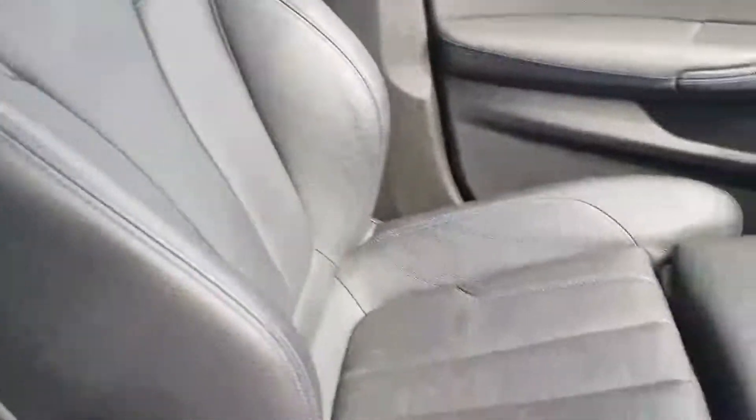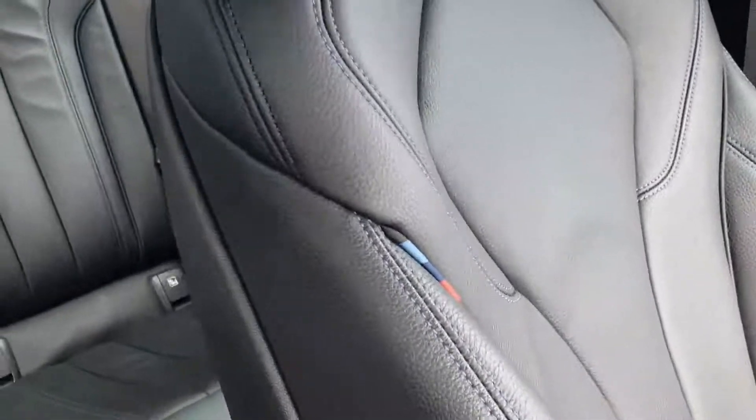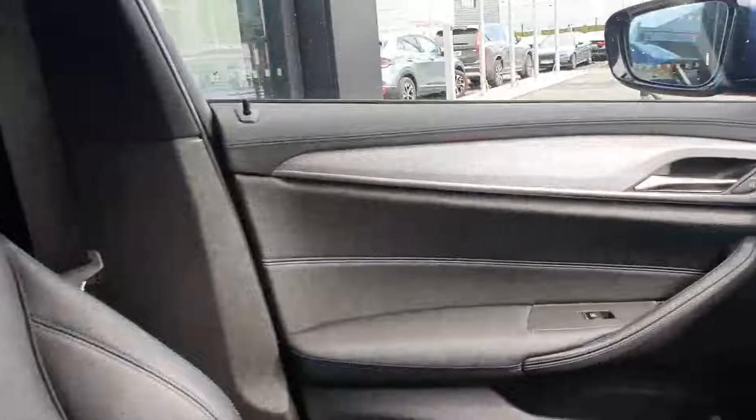You have your sport seats as well, which come with this M Sport pack. You have your M Sport symbol there, which is a very nice touch.